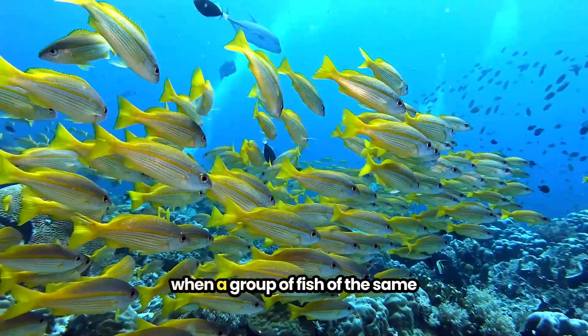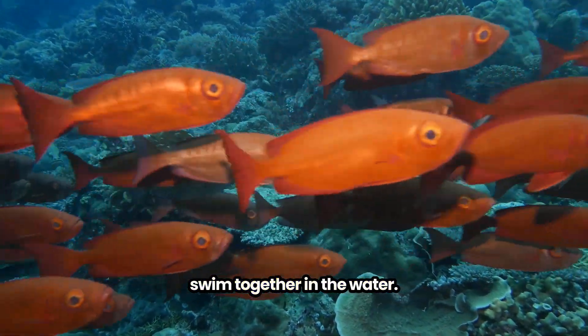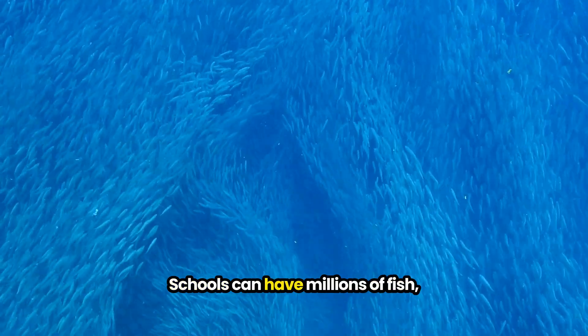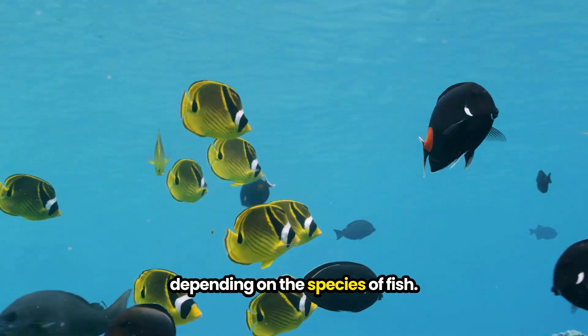Schooling is just when a group of fish of the same species, like these snappers, swim together in the water. Schools can have millions of fish, or just a few depending on the species of fish.